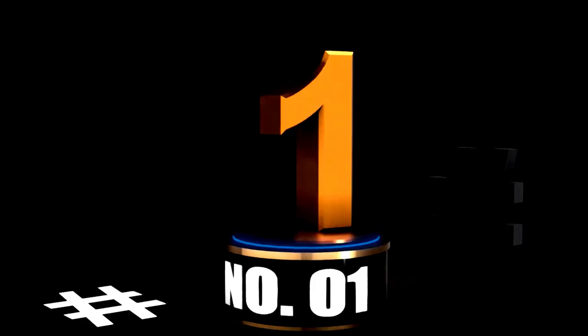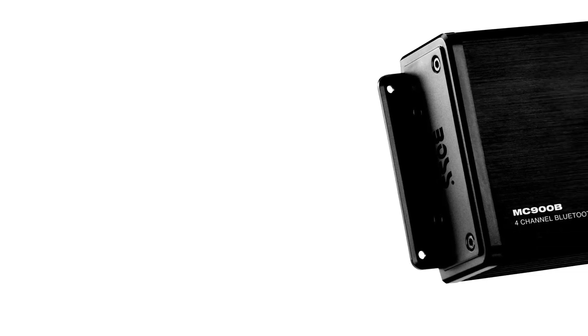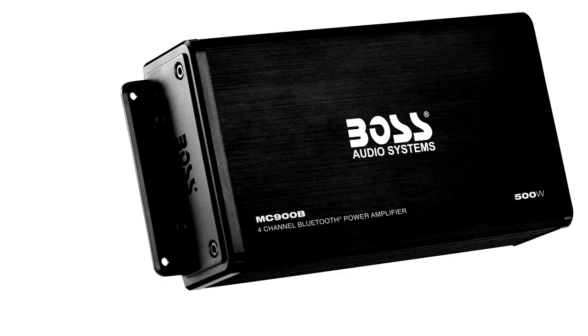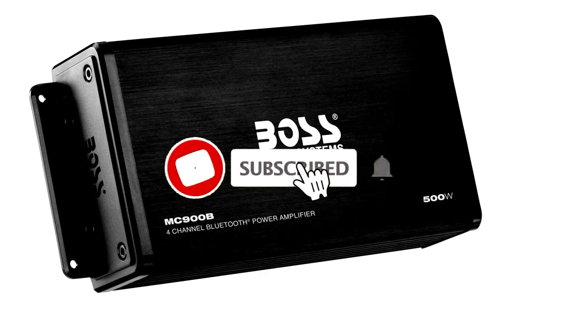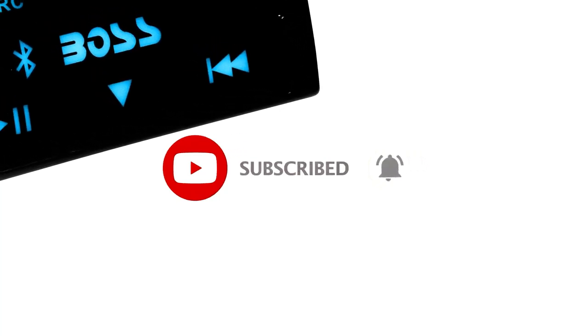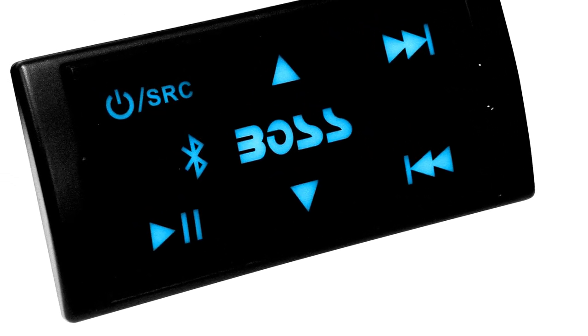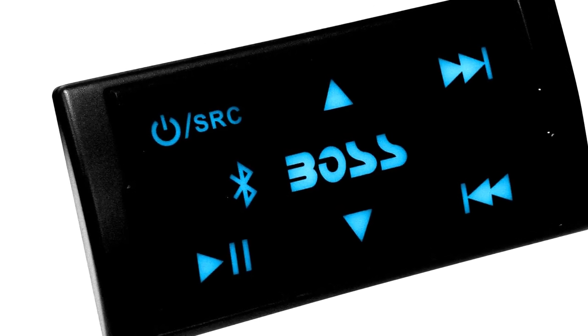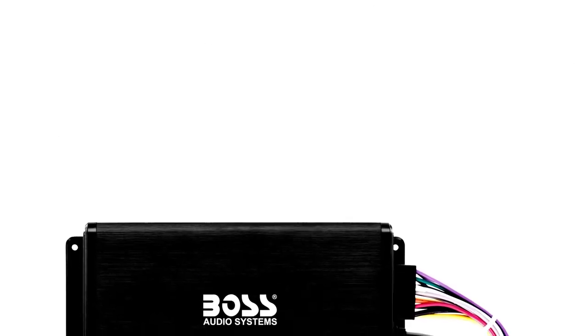At Number 1: Boss Audio Systems MC900B Amplifier, your adventure-ready sound machine. Are you tired of having your ATV or UTV sound like a glorified blender? Meet the Boss Audio Systems MC900B Amplifier, the superhero your off-road adventures need. With 500 watts of high output power spread across 4 channels, this amp ensures that your music blasts through the wilderness, whether you're mudding, cruising the dunes, or just making the neighbors wonder if a concert is happening next door.